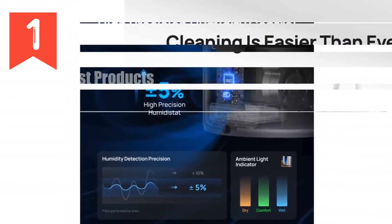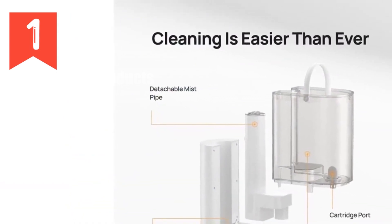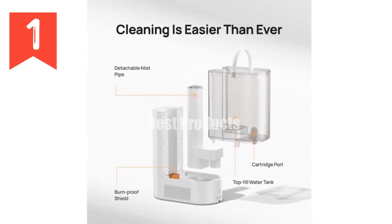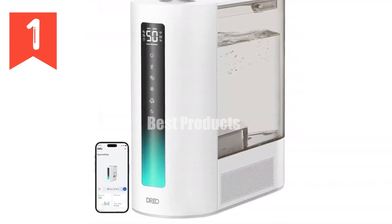Switch between scents with the dual aroma pad tray. Transform your living space with the ultimate humidifying solution, the Drio Smart Humidifier HM713S.